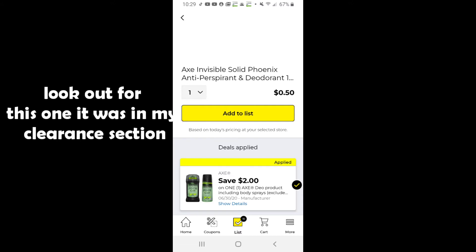If you can find this specific Axe product, you can get it for 50 cents because it's priced at four fifty. I've seen it in the clearance section.